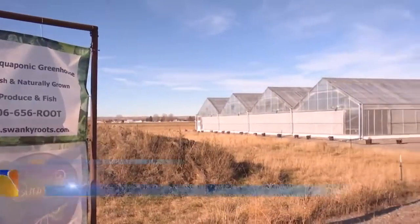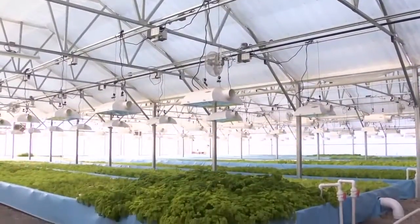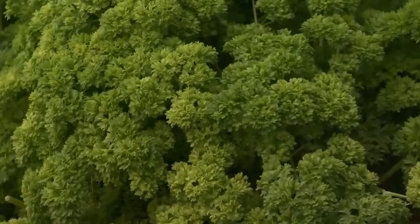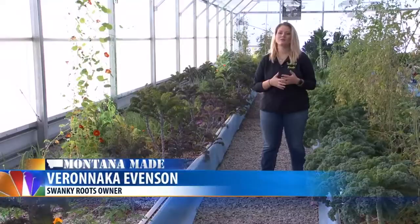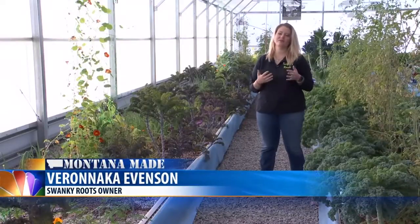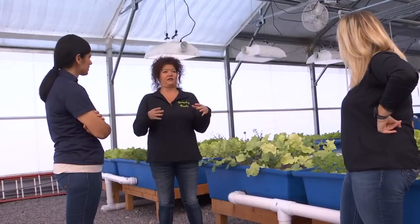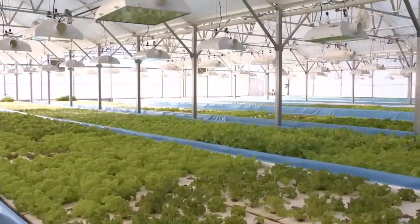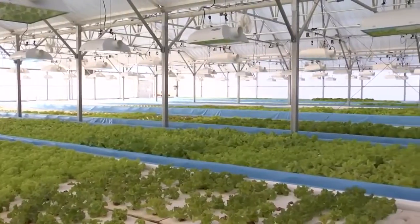Green in the swanky roots business with deep-rooted offerings — a greenhouse that offers up leafy greens. Mom's maiden name is actually how they came up with 'Swanky Roots.' We were starting to talk about this and she came up with swanky roots.